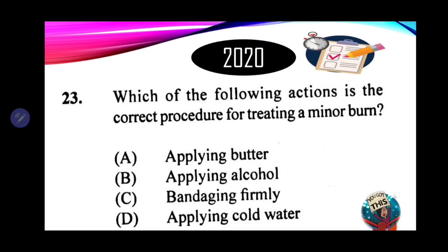Number 23: which of the following actions is the correct procedure for treating a minor burn? A. Applying butter. B. Applying alcohol. C. Bandaging firmly. D. Applying cold water. The correct first aid treatment is D — applying cold water.